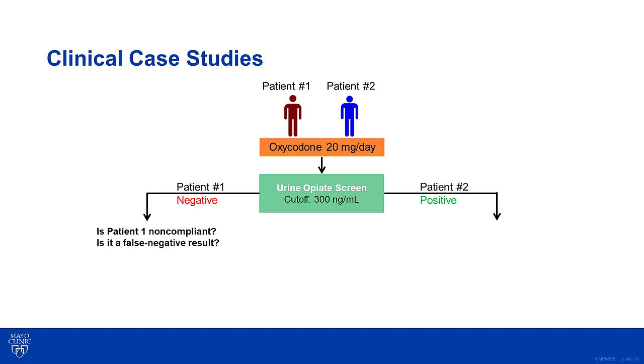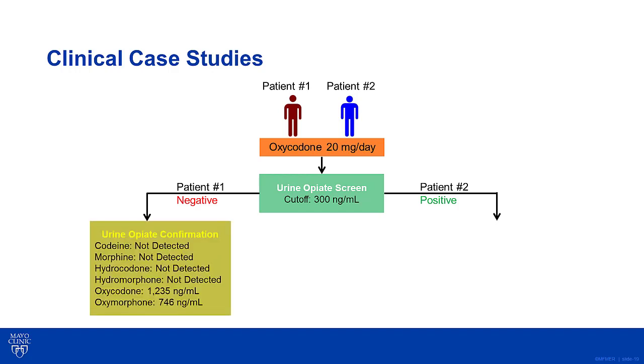Now let's look at two clinical case studies. In these examples, patient number one and number two are both prescribed and taking 20 mg per day of oxycodone. The ordering physician orders a urine opiate immunoassay screen with a 300 ng/mL cutoff to determine if both patients are compliant. Patient number one's test results come back as negative. The ordering physician now wonders if patient number one is non-compliant, or is this just a false negative result? Since the ordering physician knows the urine opiate screening assay is not 100% sensitive or specific for oxycodone, they order a urine opiate confirmatory test. The results come back positive for oxycodone at a concentration of 1,235 ng/mL and oxymorphone at a concentration of 746 ng/mL.